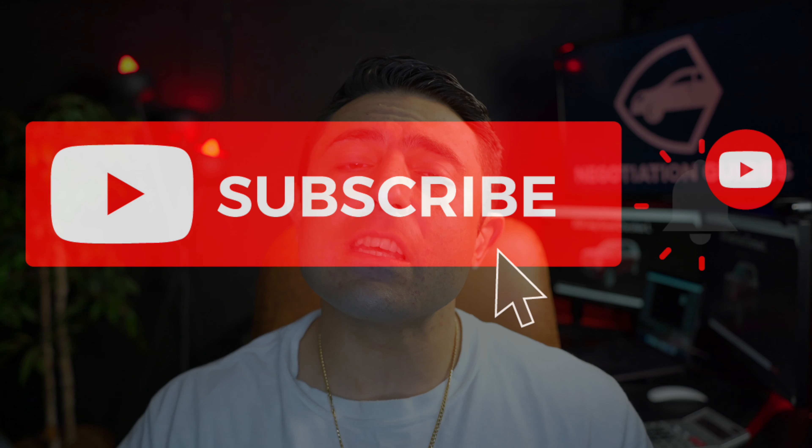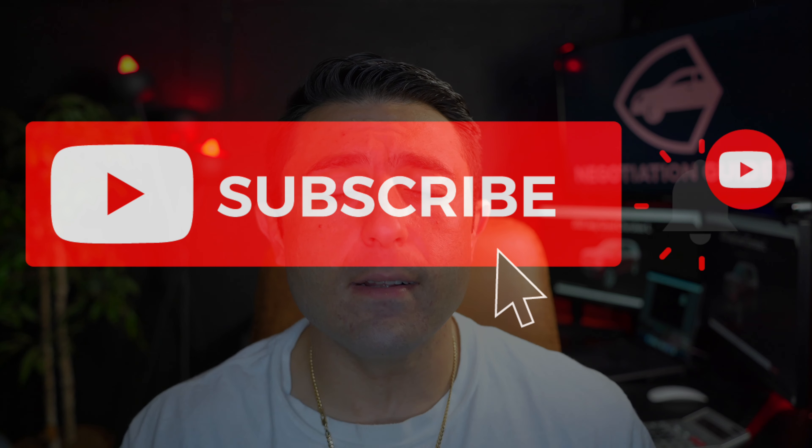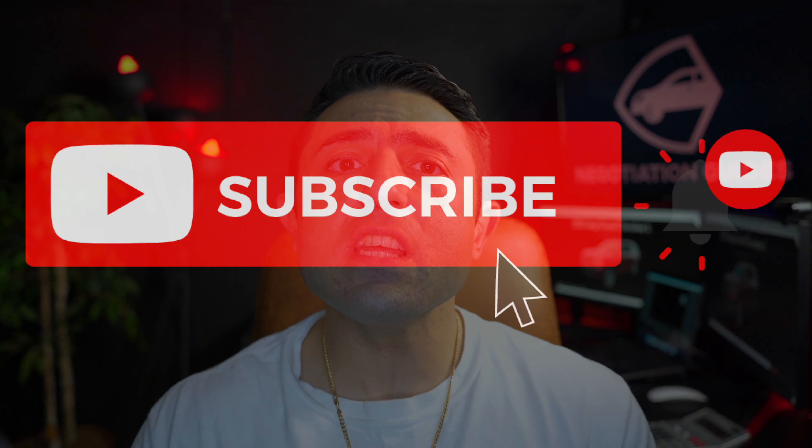If you're new here, please consider subscribing because this whole channel is going to teach you everything you need to know so that you can negotiate your best possible deal. Let's get down to business, starting off with inventory — something that I was very, very surprised to see.